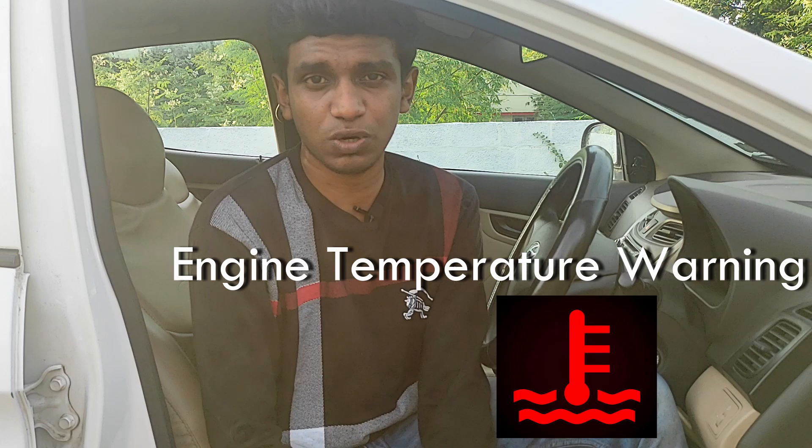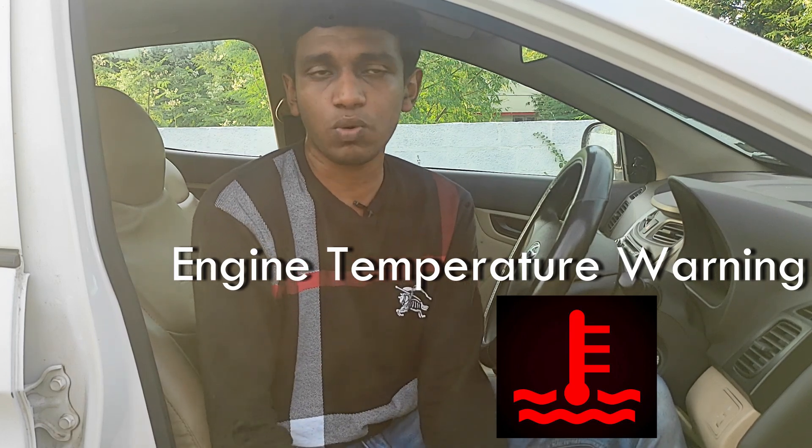The second warning is the engine temperature warning. This warning appears when the engine is overheating. Engine overheating is very dangerous and can be very harmful to the engine. This engine temperature warning is a very important warning that should not be ignored.